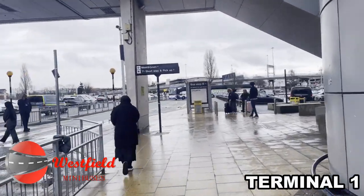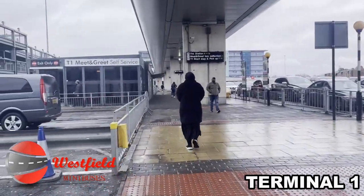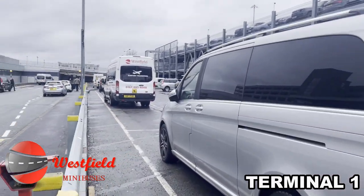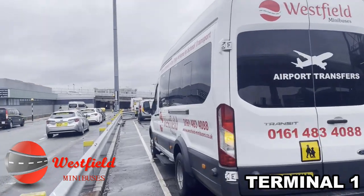Cross over the zebra crossing and immediately turn left. There you'll find a car park and your Westfield minibus ready to welcome you on board. Thank you for booking Westfield Minibuses — have a safe onward journey.